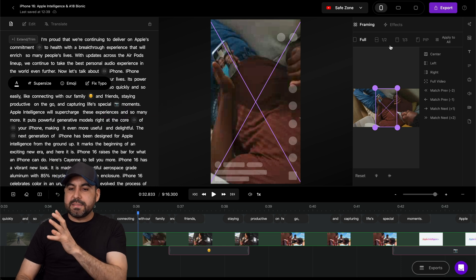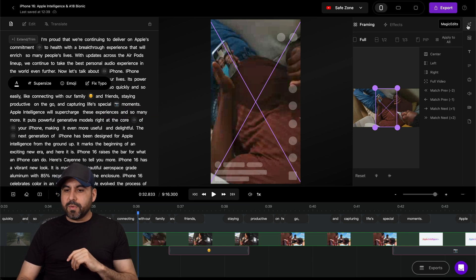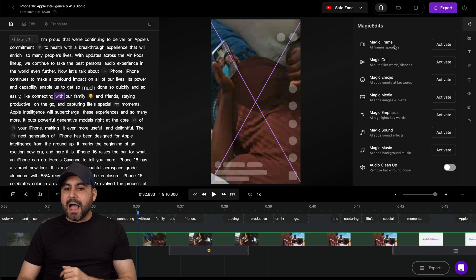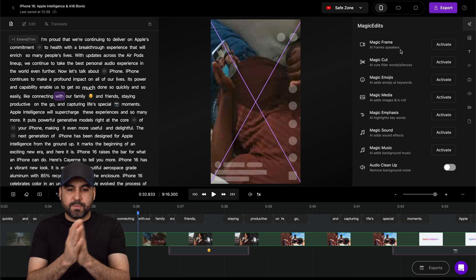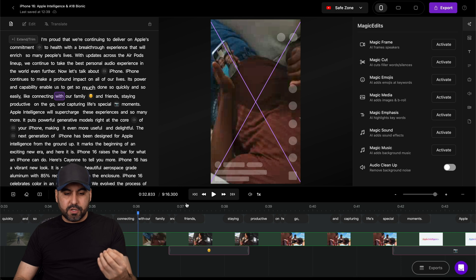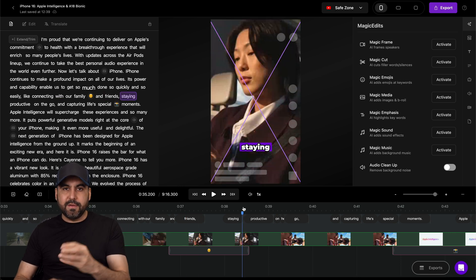Aside from that, it has some magic edits that make things super fast to edit. On the right you see magic edits. I can activate magic frames, which will use AI frames for the speakers. If there are speakers all around, what it's going to do is frame it where it should be framed.